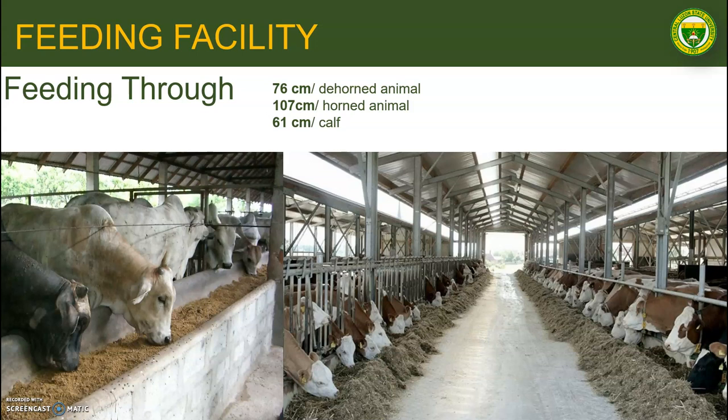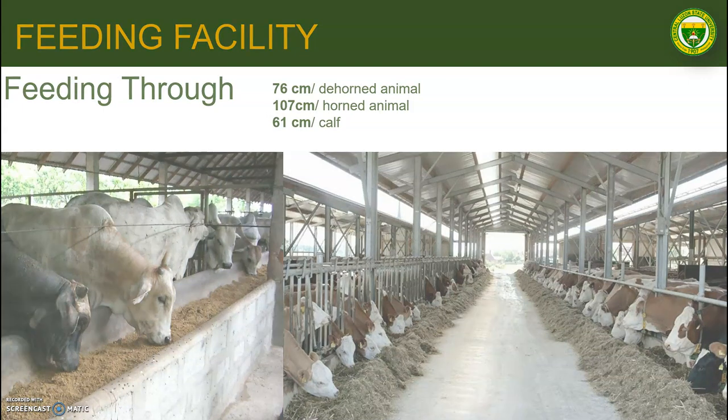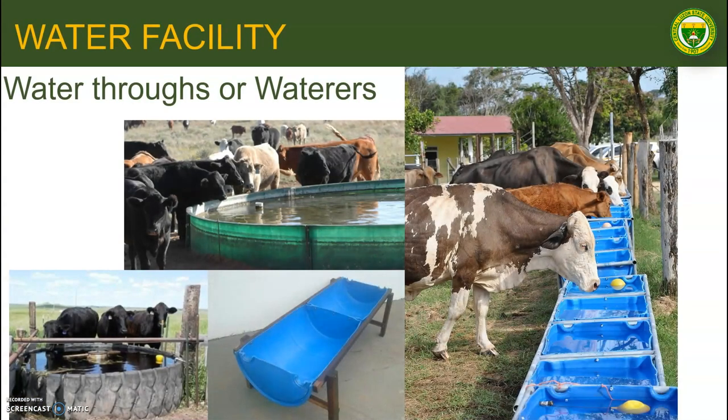Nowadays, feed troughs are made of concrete because they are more durable and a lot easier to clean. Like any other production animals, large ruminants require a reliable supply of good quality water, which should always be made available at all times — ad libitum. Waterers should, in most cases, be different from the feeding trough to avoid wetting of the feed.